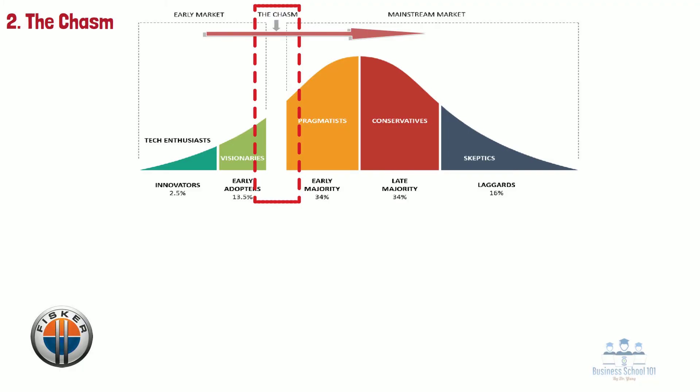Between its founding in 2007 and 2012, Fisker sold some 1,800 of its Karma model to innovators. However, it was unable to follow up with a lower-cost model to attract early adopters into the market. In addition, technology and reliability issues for the Karma could not be overcome. By 2013, Fisker had crashed into the chasm, filing for bankruptcy.